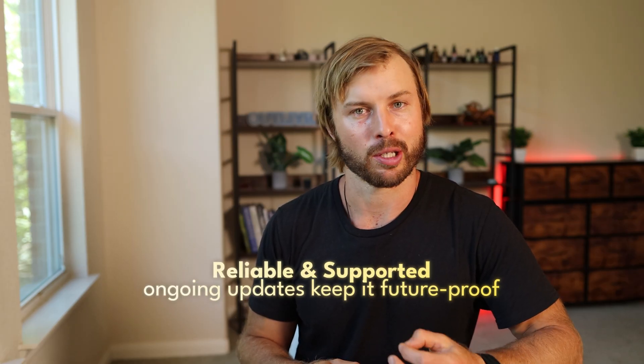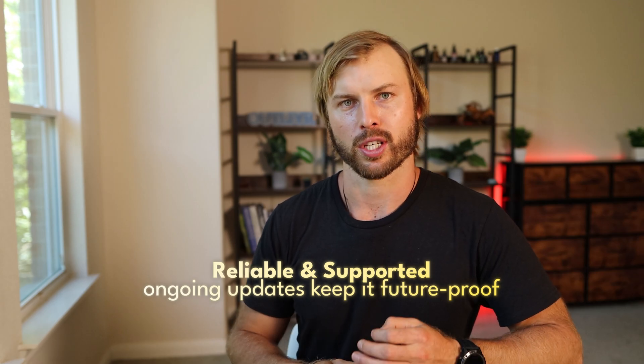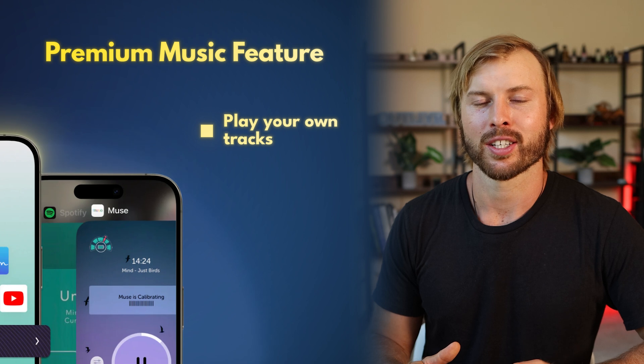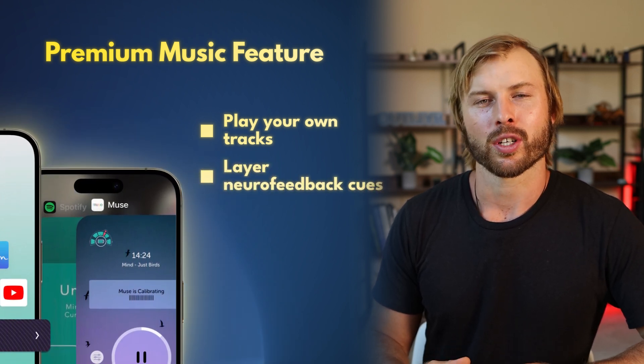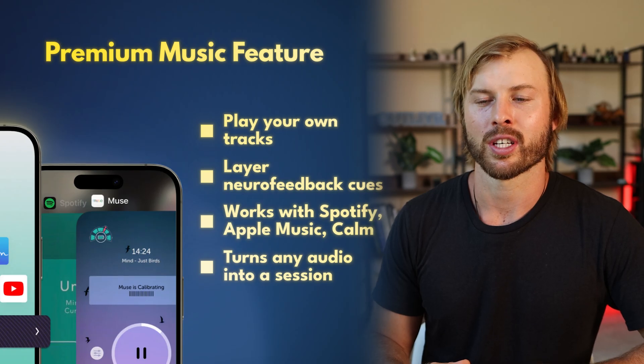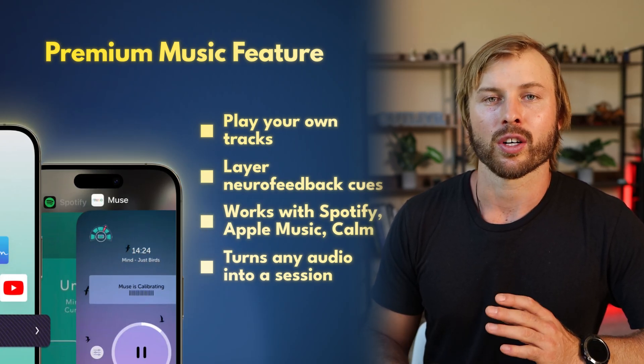Since I first started investigating the world of biofeedback, a lot of companies have come and gone, shut down, and no longer have products accessible to consumers. With Muse, you know they're going to be around — I've found their support is active and responsive and helpful, and the company continues to ship both software and firmware updates, so this technology is not going to be outdated anytime soon. One other key feature that requires premium and might be worth upgrading for alone is the ability to play back your own music, your own tracks, your own meditations, and then layer on Muse's neurofeedback on top of that. You choose a song from your preferred audio player — Spotify, Apple Music, Insight Timer, Calm — and Muse layers its cues over your third-party audio, turning anything into a biofeedback session.